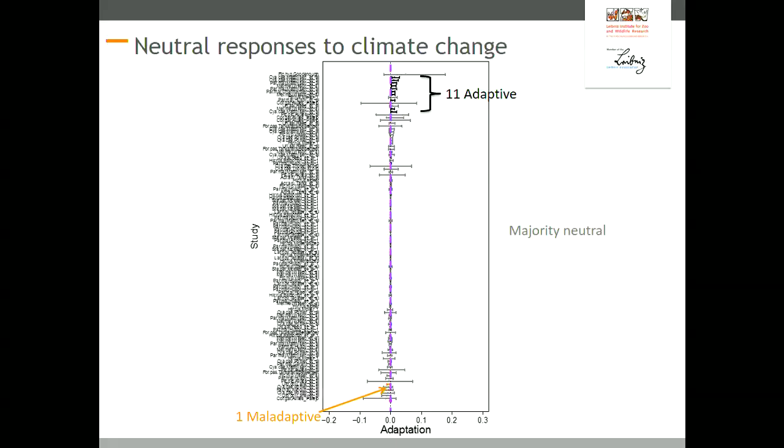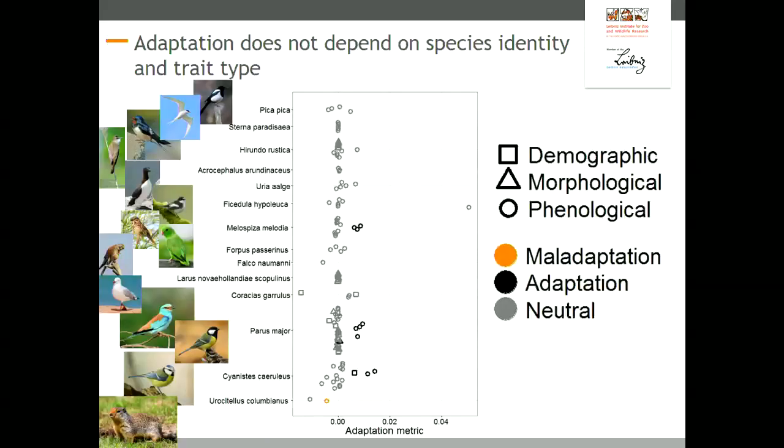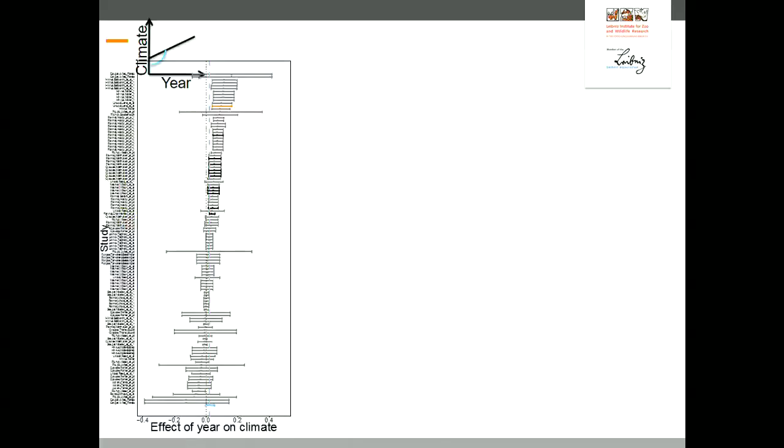We then asked whether those 11 records are species-specific or specific to a certain trait category — but that's not the case. For any single species, there are both neutral and adaptive responses. We could not statistically explain adaptation by trait type or climatic factor type. So why are the majority of responses neutral? Let's remember the adaptation metric is a product of those three effects. Looking at the first: the slope of climate change across years — on average in majority of the 122 studies, this slope overlaps with zero, meaning the climate didn't change with years in those studies.